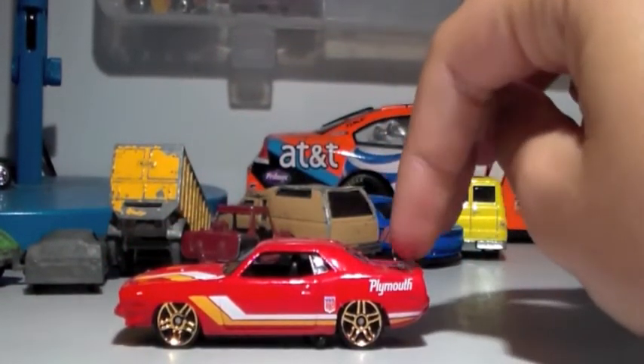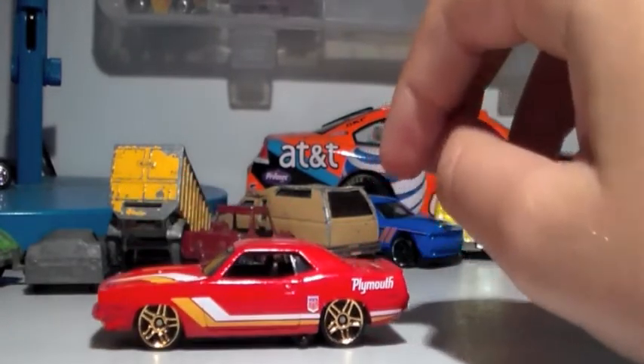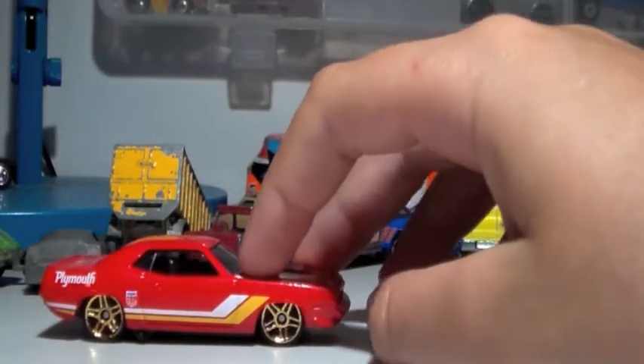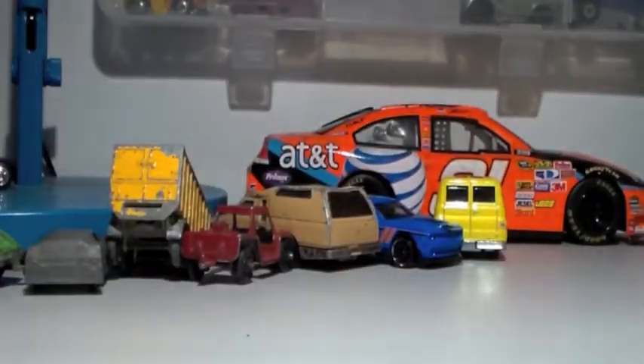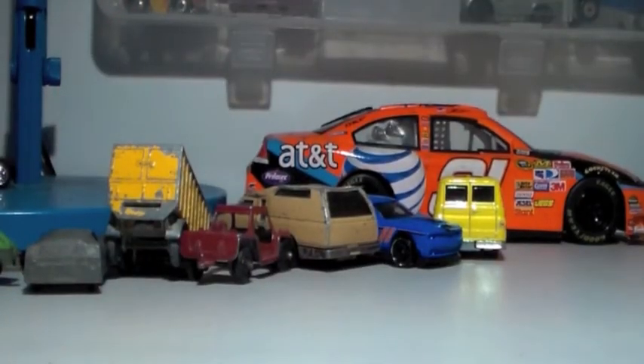This car wasn't from the mail — I got it from a store just the other day. It's really nice. I believe it's a Plymouth. I once found one on a short card a long time ago but sadly didn't get it then.